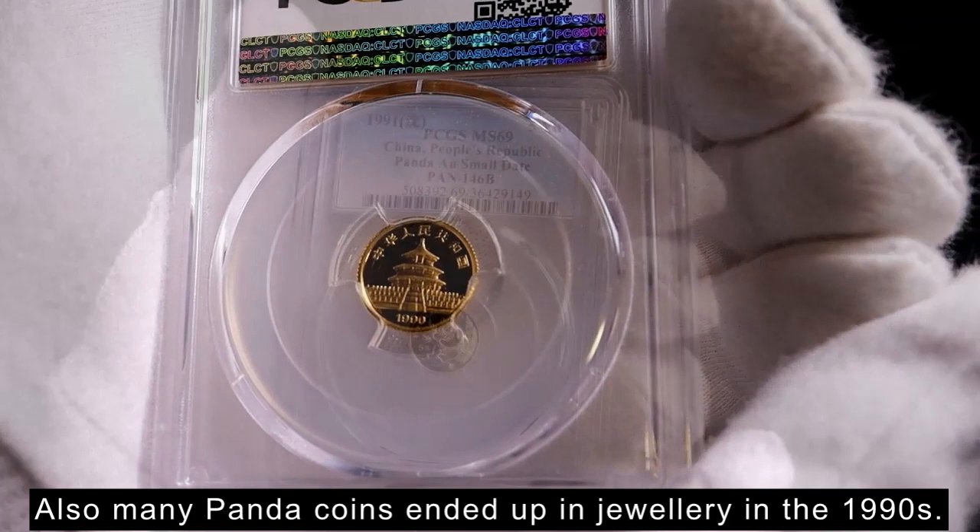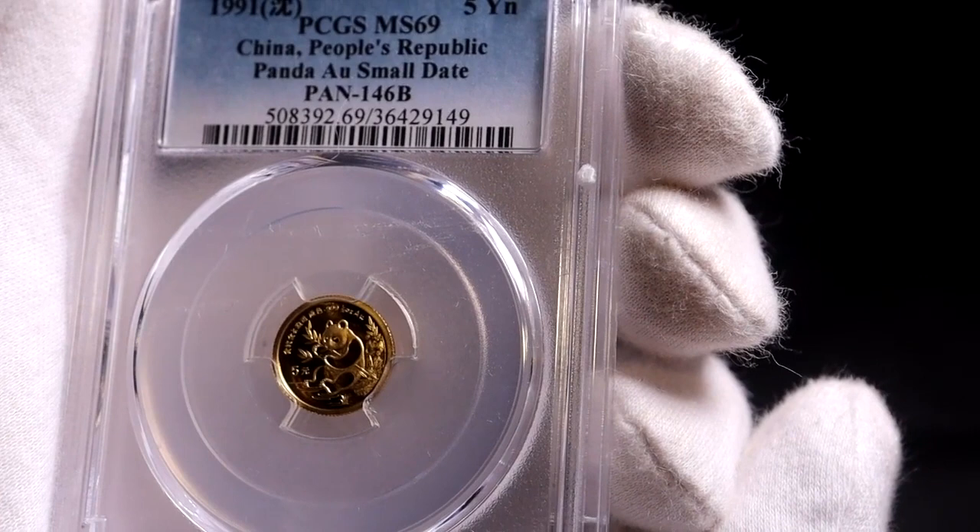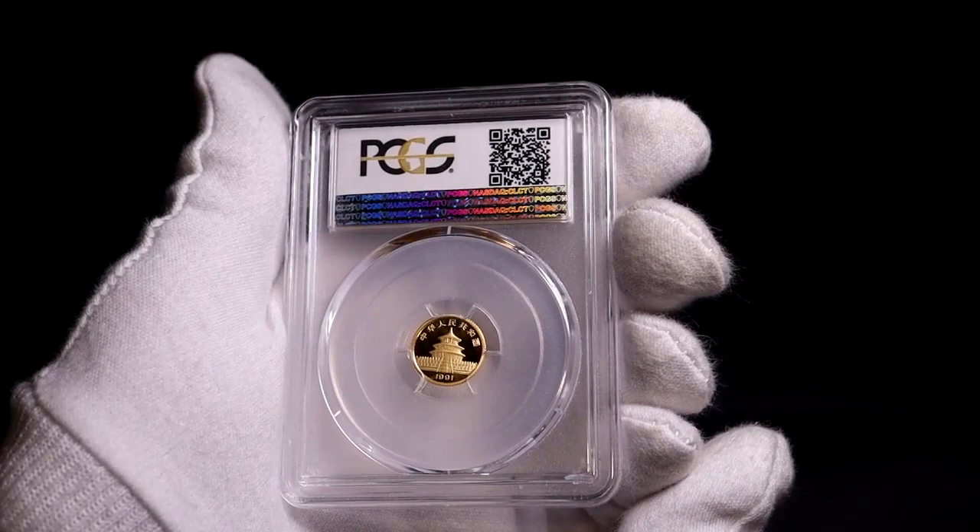In the first year of production the coins did not have a face value; they started to include face values from 1983. Over time they added different sizes, including the lovely but very tiny one-twentieth of an ounce gold coin, and also began making them in silver, platinum, and palladium.